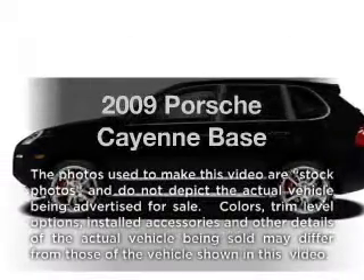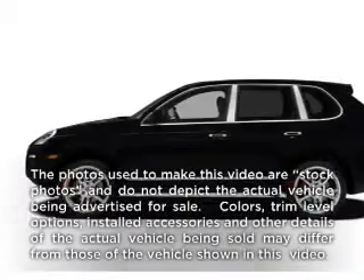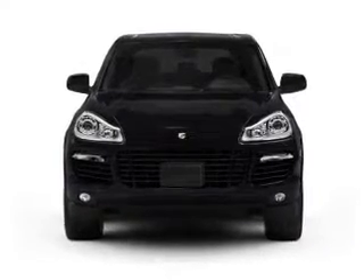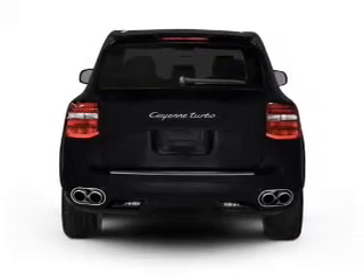Get noticed in this 2009 Porsche Cayenne. This is the set of wheels you've been looking for, with a reliable six-cylinder engine that responds smoothly to its six-speed automatic transmission.